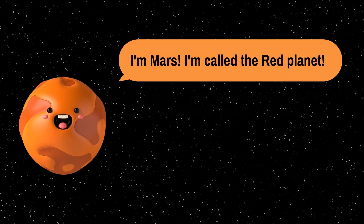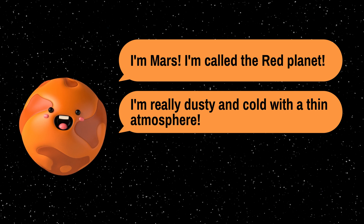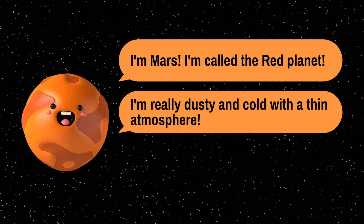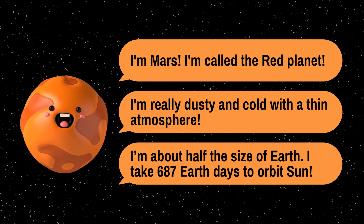Mars, the red planet, is our next destination. It's cold and dusty, with a rusty surface that gives it a distinct appearance. Mars is about half the size of Earth and takes roughly 687 Earth days to orbit the sun.